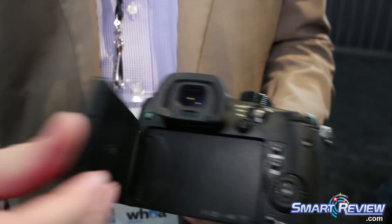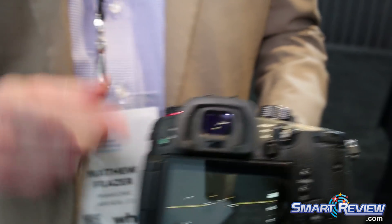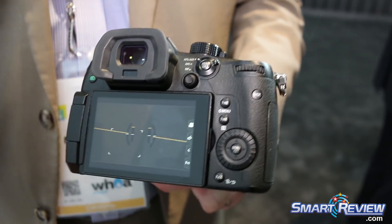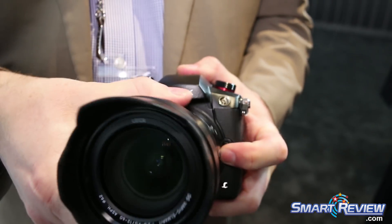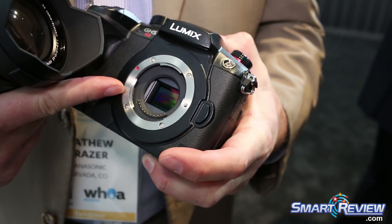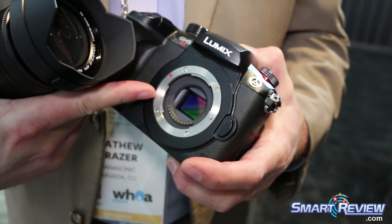The LCD is still fully articulated, and it still has an electronic viewfinder that works when shooting video. That's our high sensitivity new CMOS sensor — only 10.2 megapixels — so it has much larger diodes.